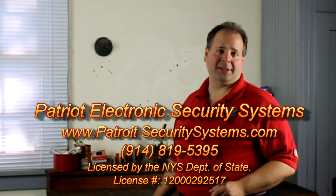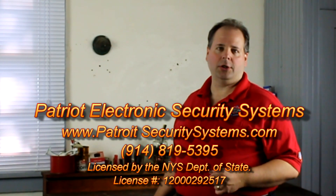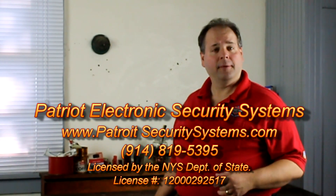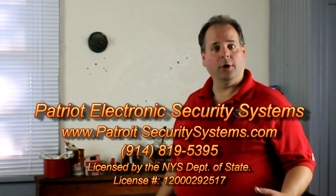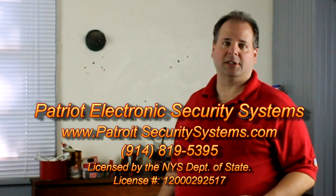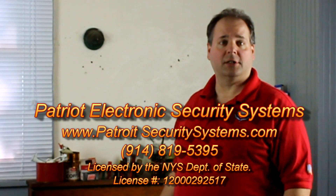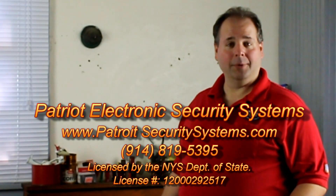This concludes our video series on how a security system works. We hope you enjoyed it and we hope we answered some of the questions you had. Please feel free to visit us at our website, www.PatriotSecuritySystems.com, for more information on who we are and what we do. And if you are looking for a burglar or fire alarm or closed circuit television system in our service area — that's listed below at the bottom of the screen — please feel free to give us a call. Thank you, and we'll see you soon.